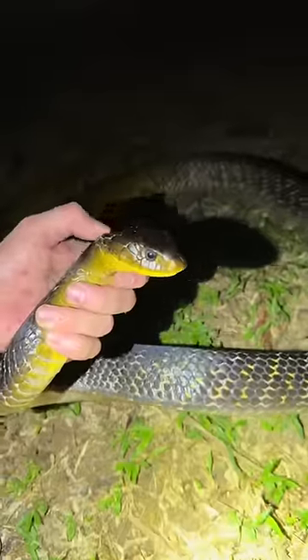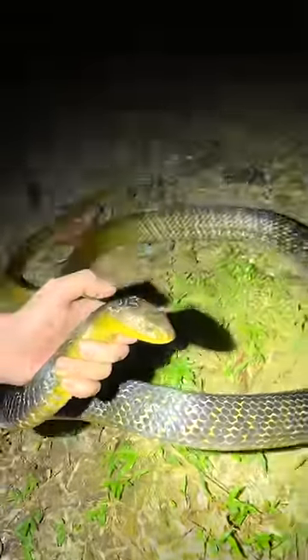Hey guys, I'm in the Amazon rainforest and I just found a yellow-tailed Kreebo. Yoink! This fella's absolutely gorgeous, one of my favorite snakes I can find in South America.